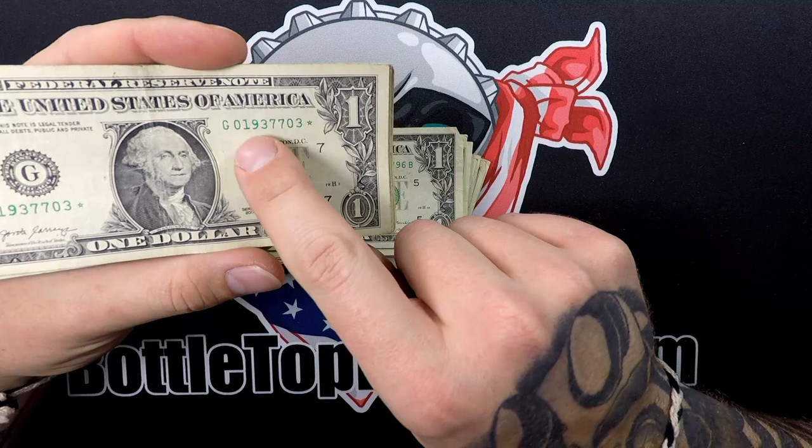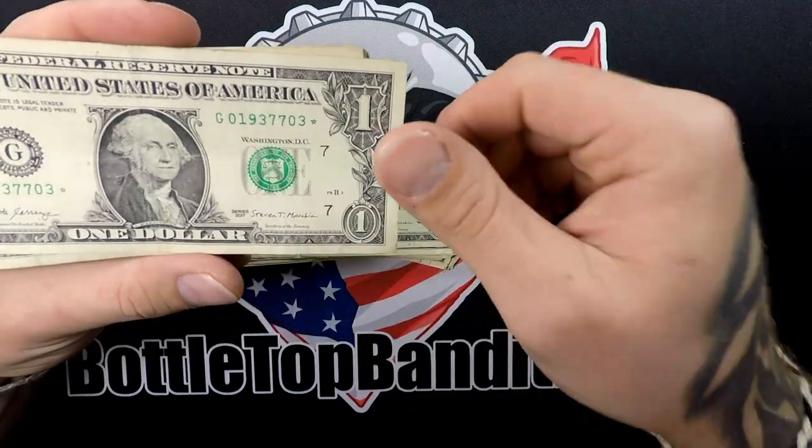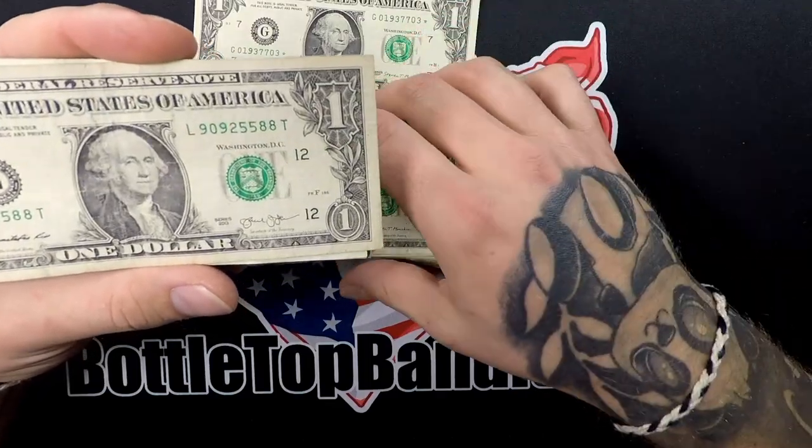Starting with note 01937703 — nothing too fancy with the serial number, but it's a star note! That's awesome. Definitely keeping that one out.